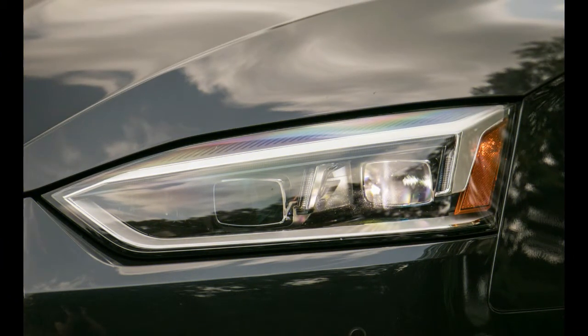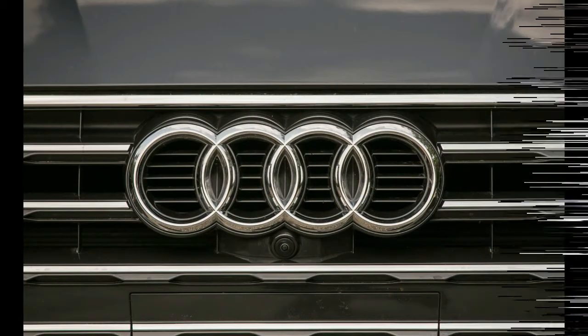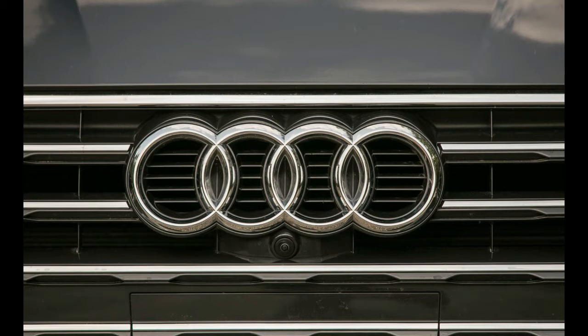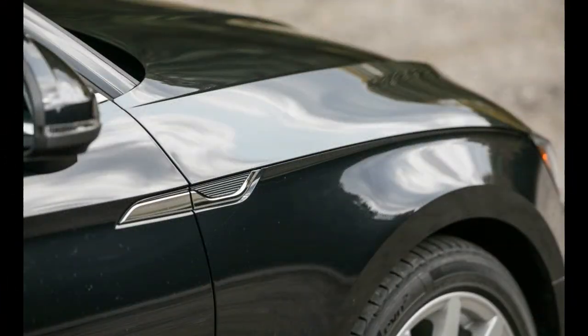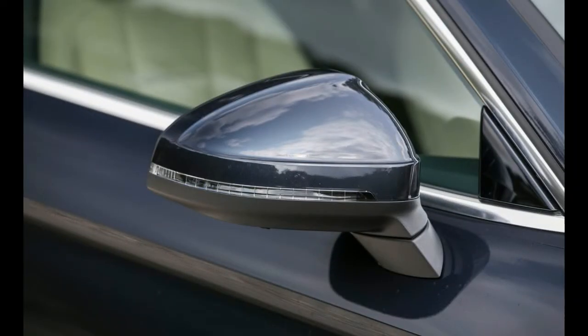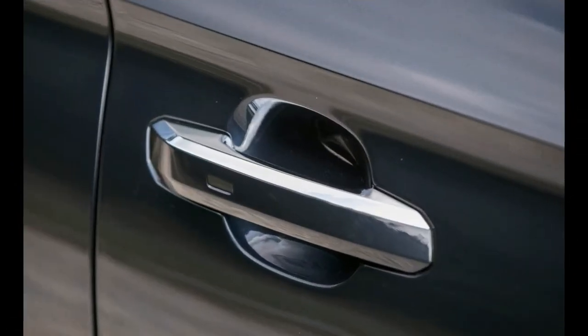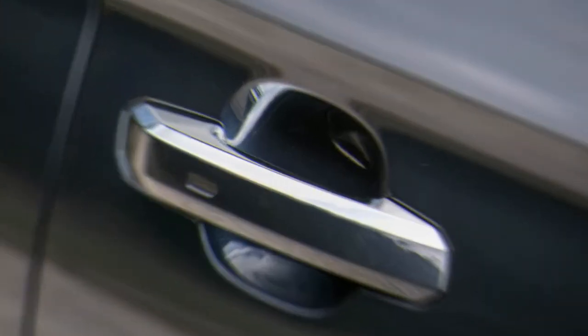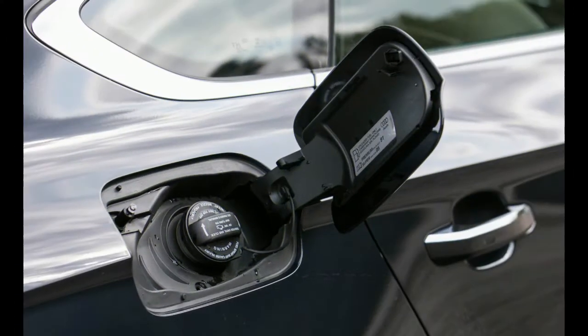The A5 coupe retains the classic muscular haunches it has had from the beginning; the lines are a bit sharper than the previous generation, though the changes are subtle — an evolution rather than a revolution. The new A5 sportback combines elements of the A4 sedan and A5 coupe, sharing the A4's wheelbase and the same look from the A-pillars forward. The roof sits low like the coupe's, and the rear roofline resolves into a lower, sleeker profile than the BMW 3 Series GT, though not quite as elegant as the A7.